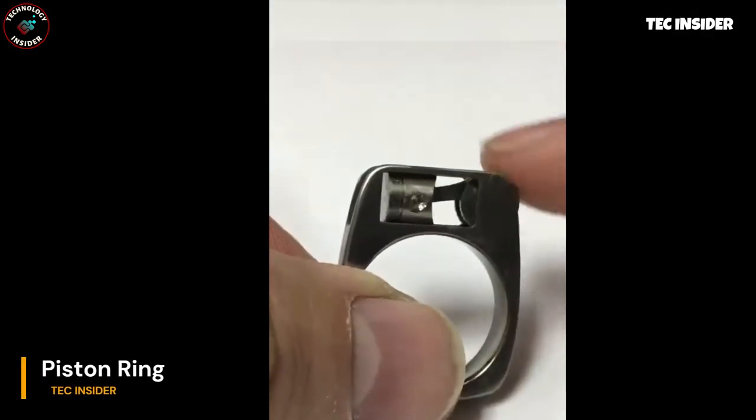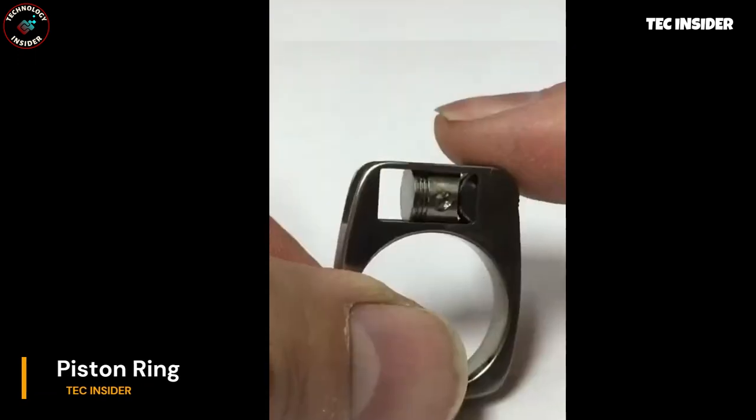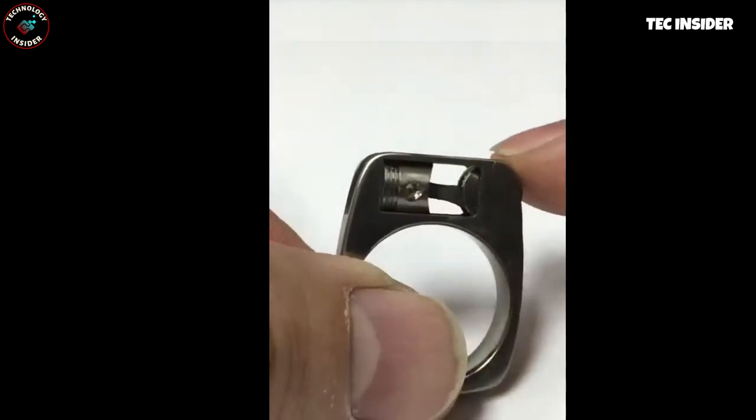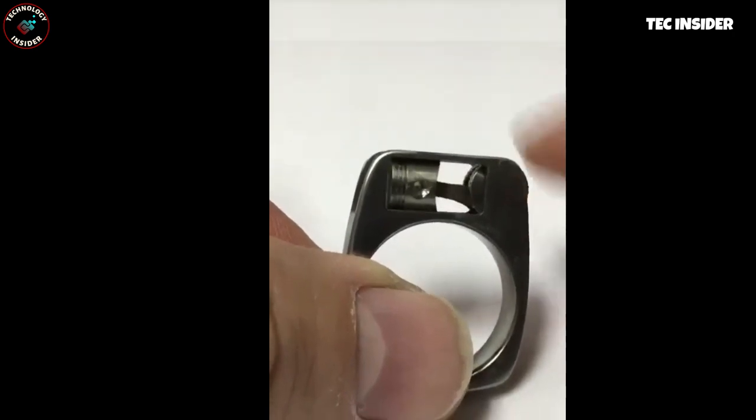Introducing the ultimate fidget ring featuring a mesmerizing moving piston mechanism. Experience the smooth and satisfying motion that keeps your hands engaged and your mind focused.